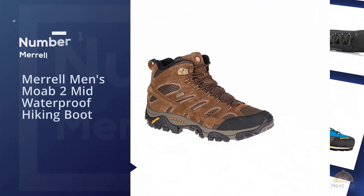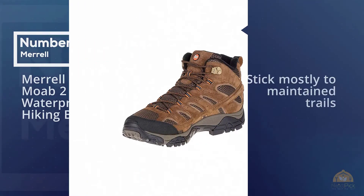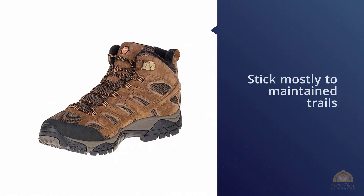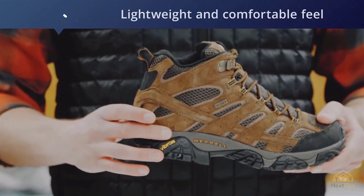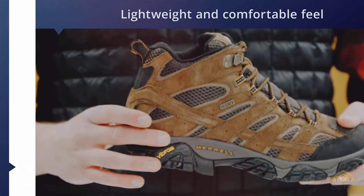Number one, most popular: Merrell's Men's Moab 2 Mid Waterproof Hiking Boot. For day hikers and lightweight backpackers who stick mostly to maintained trails, our top value pick is the Merrell Moab 2. What makes this boot so popular is its lightweight and comfortable feel at such a reasonable price — $130.